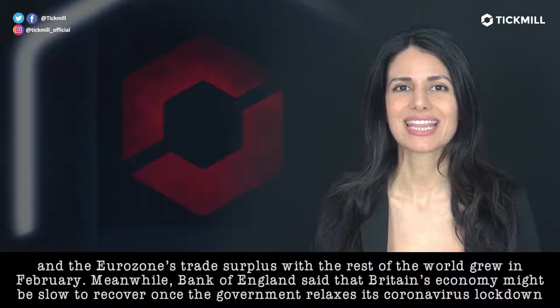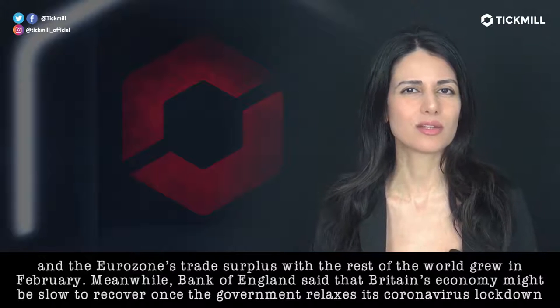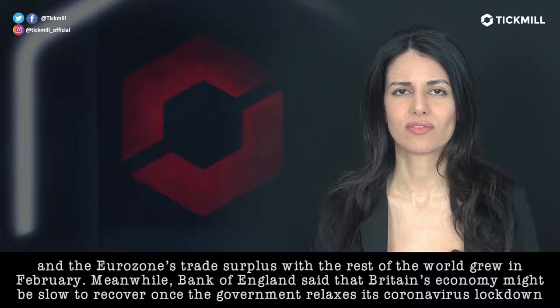Meanwhile, the Bank of England said that Britain's economy might be slow to recover once the government relaxes its coronavirus lockdown.